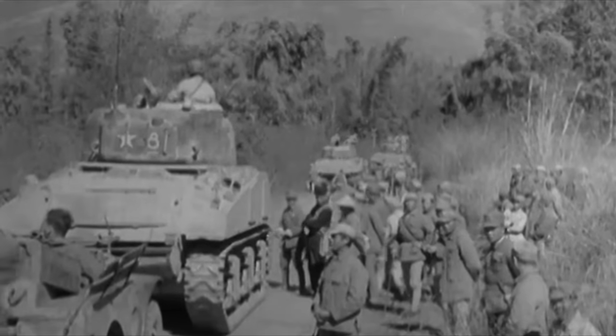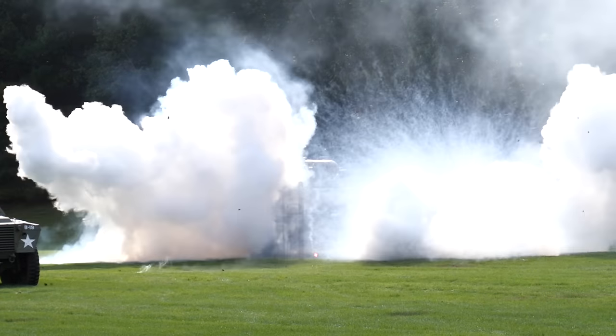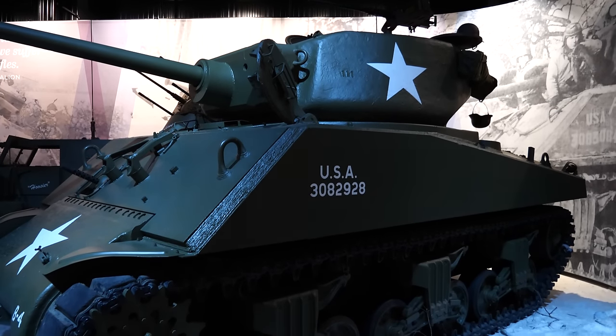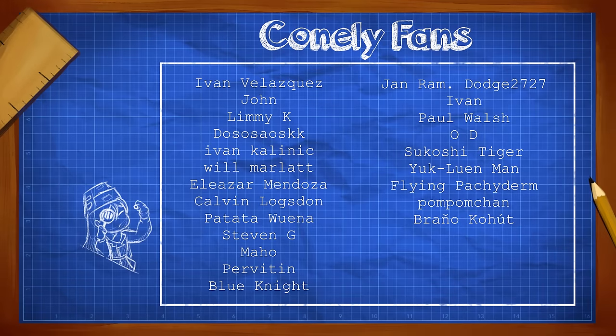That concludes my top eight cursed Shermans. Let me know down below how many you were able to guess and if any of these are new to you — I hope I helped introduce you to at least one. If you think I missed one, drop that below as well, and maybe in the future I'll do a bigger video covering every weird Sherman variant. Thanks for watching and to my supporters for supporting my content. If this video got you in the mood for more Sherman content, go check out my video covering the cursed but effective Sherman Firefly.